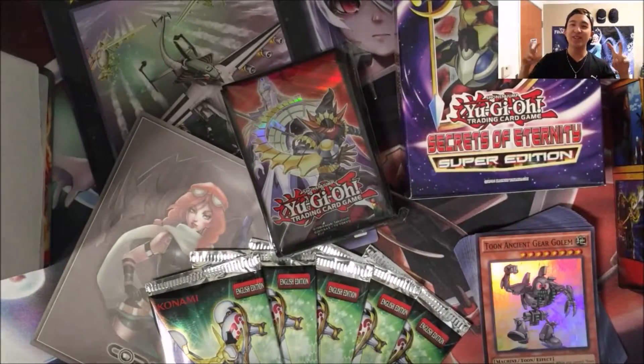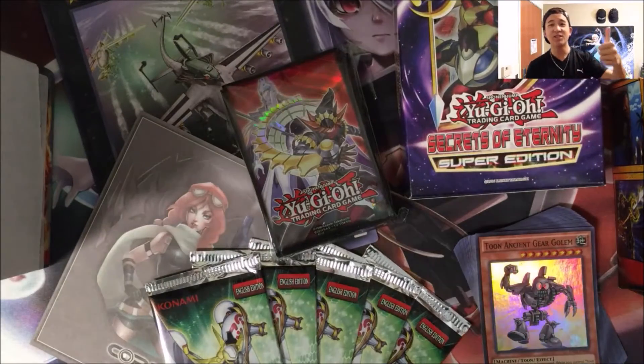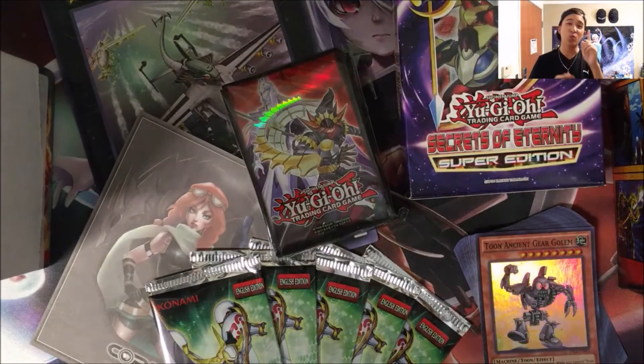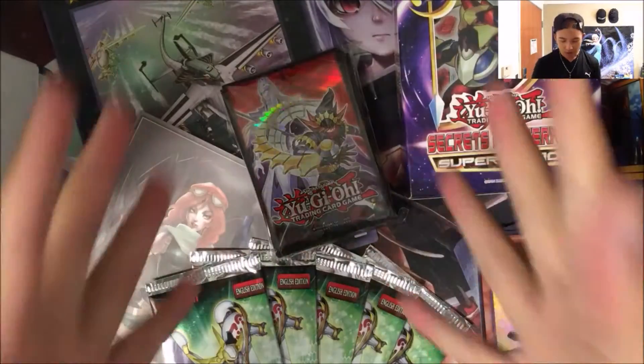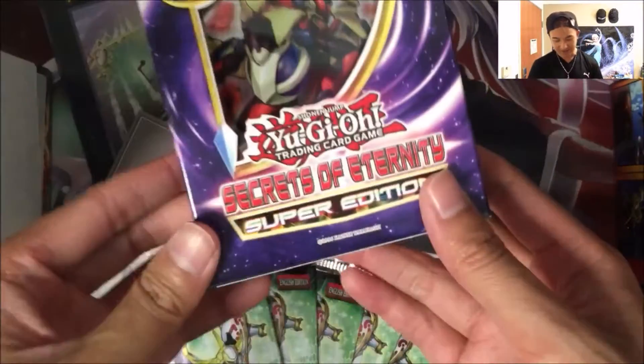Hey guys, so today my Spring Cleaning 2016 giveaway will officially kick off. How this works is one person will receive all that you see down here, so let's just go over everything first.